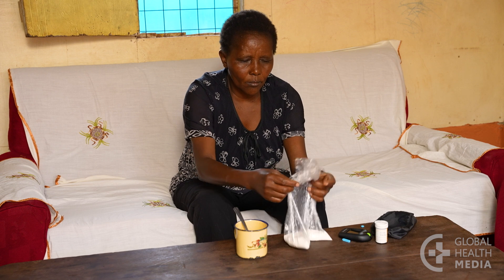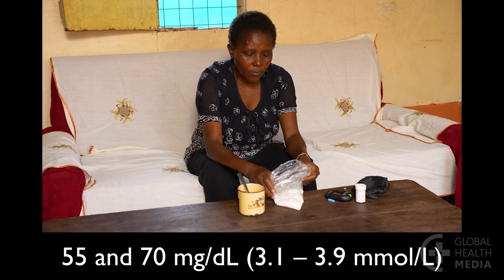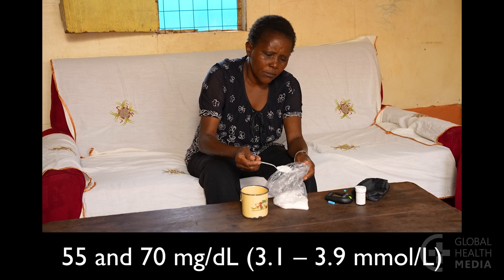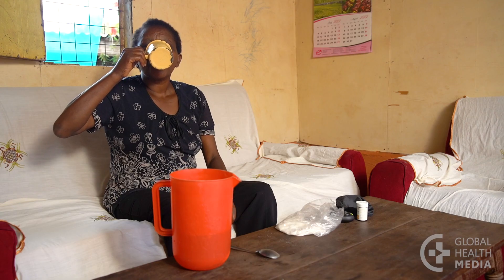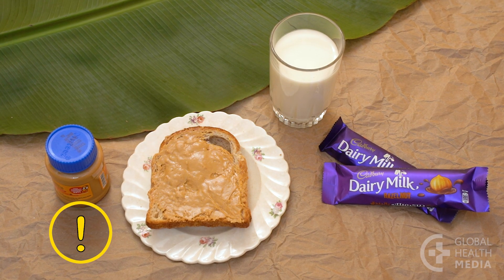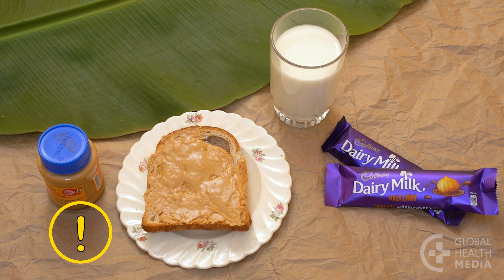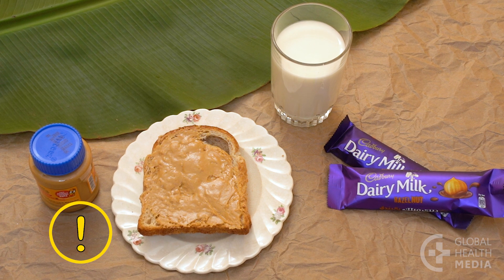If your blood sugar is between 55 and 70, take the equivalent of 15 grams of sweets, such as a large spoon of sugar in a cup of water. Don't eat foods with fat or protein, such as peanut butter, milk or chocolate, to try to raise your blood sugar — they won't raise it fast enough.